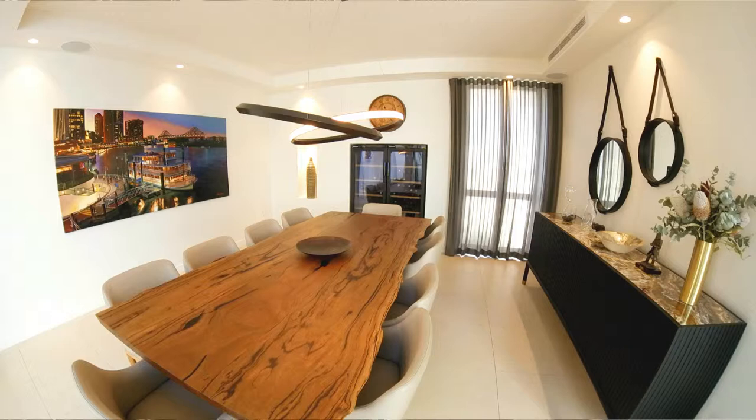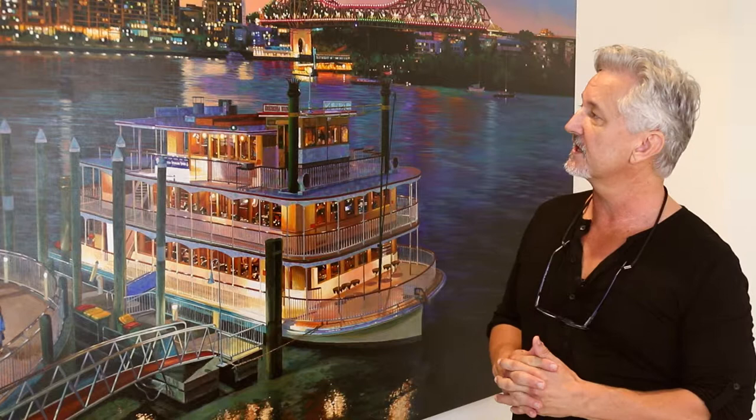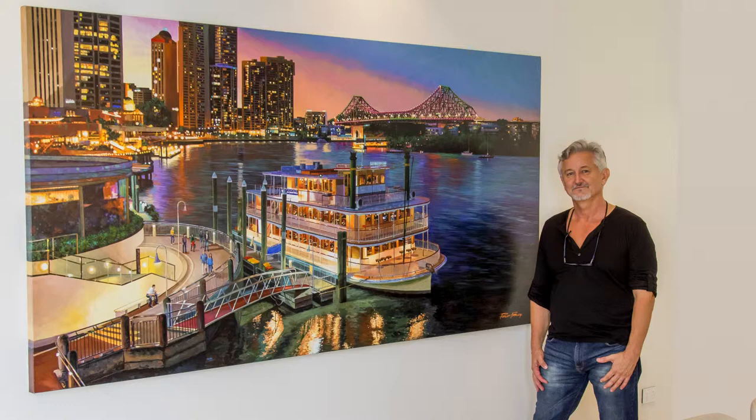The bottom line is it was a wonderful result — another good example of a piece designed for a given wall size, creating memories for the client. It really shows Brisbane in a great light. We underestimate how pretty our city is; it is a lovely River City setting, especially at this time of night when you get those reflections going. Now you can see the finished piece hanging in its intended environment, and you can surely understand why everyone's happy. I'm totally delighted with the finished result.